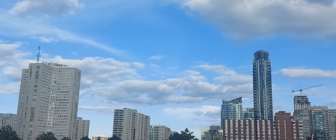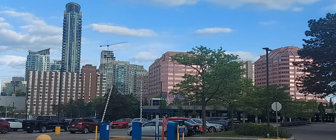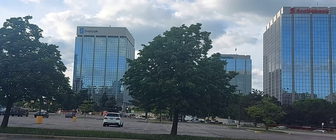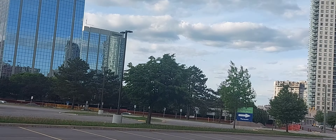We are at the downtown area of Mississauga, hanging around with my girls and my two sons. I want to show you these Marilyn Monroe Twin Towers — or we call it the Coca-Cola body towers — because this one looks like the Coca-Cola body of Marilyn Monroe.